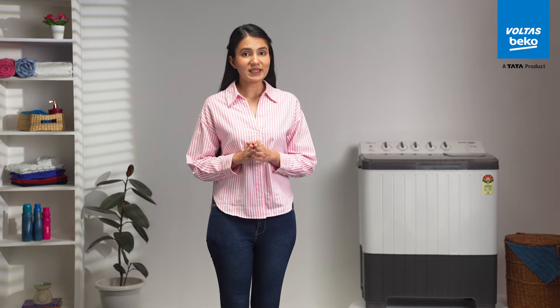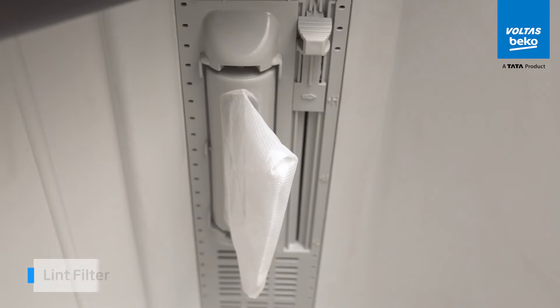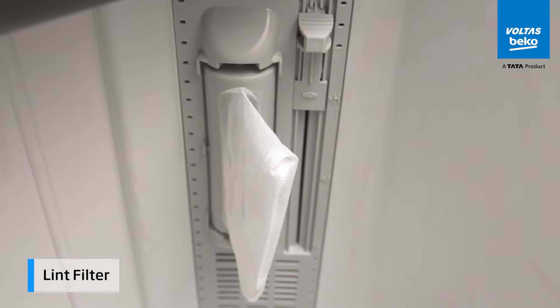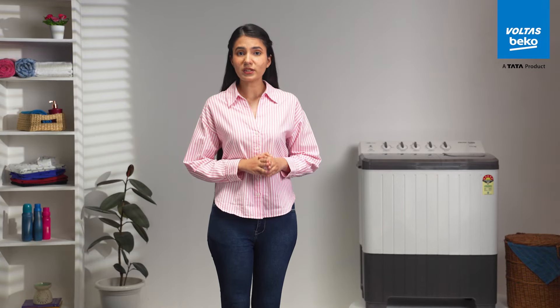Dealing with lint or loose threads after washing can be frustrating. That's where the lint filter steps in, catching all the bits and keeping your clothes looking good as new. No more worrying about excess water being wasted.